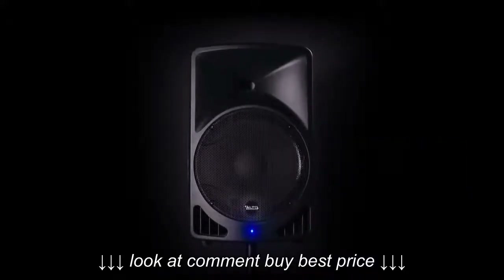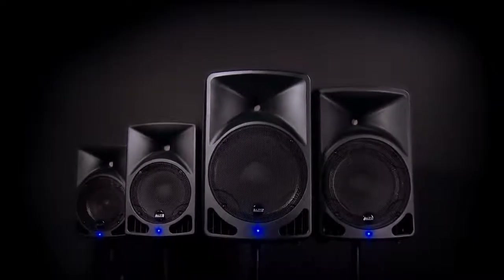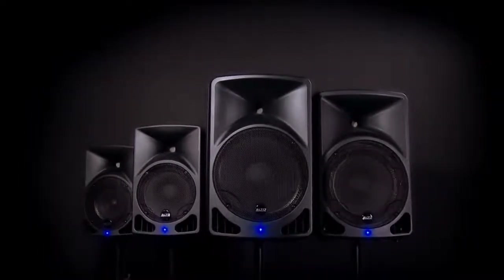The Alto Professional TX series — delivering best-in-class value and refined sound for demanding listeners.